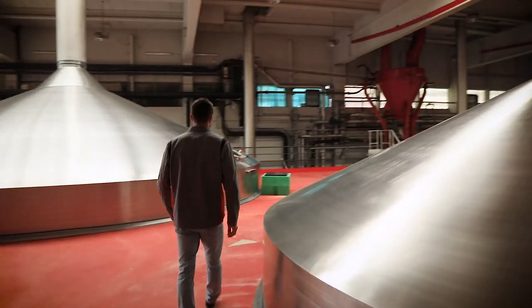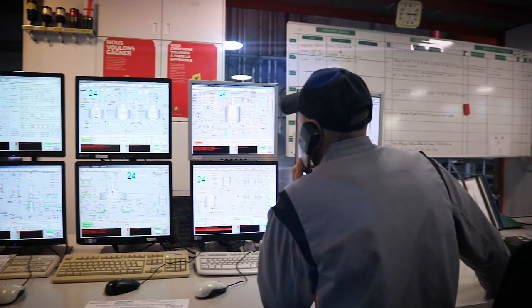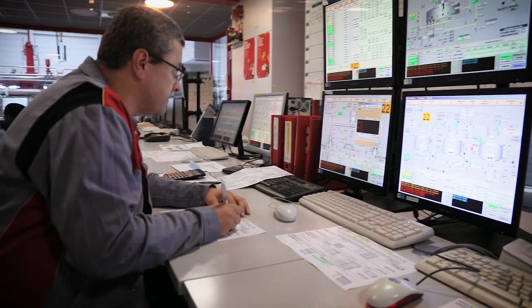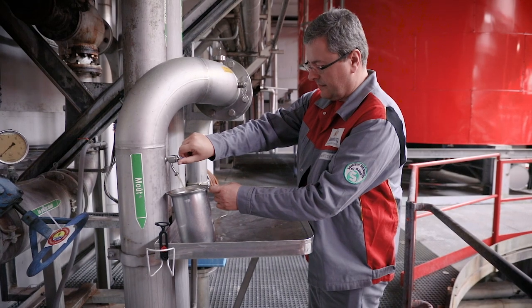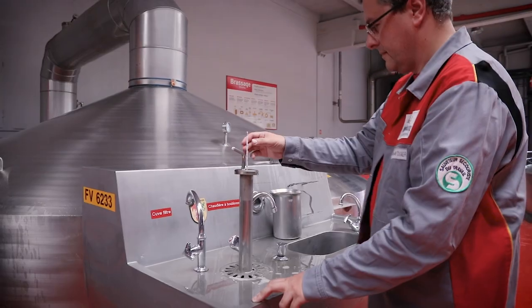It is inside these immense tanks that the water and malt are mixed to make around 10 different beer recipes. In the control room, just two operators are in charge of the three brewing rooms. To guarantee consistency of the taste of our different beers, we check their quality at every stage of production.